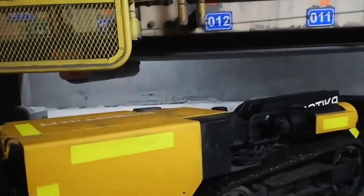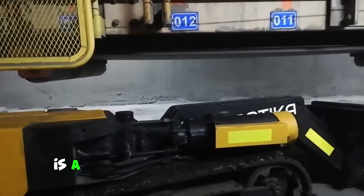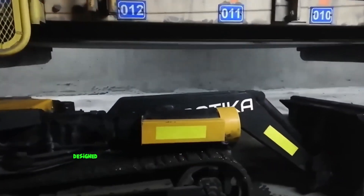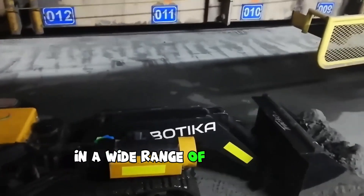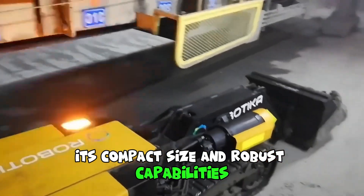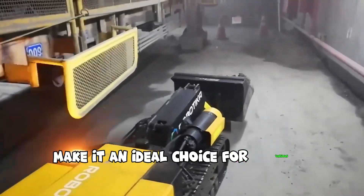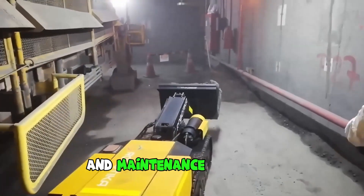The Traco Mini Daza MM27, also known as the Mini Loader, is a versatile and efficient machine designed specifically for cleanup operations in a wide range of industrial and infrastructure settings. Its compact size and robust capabilities make it an ideal choice for various applications, including mining, construction, and maintenance projects.